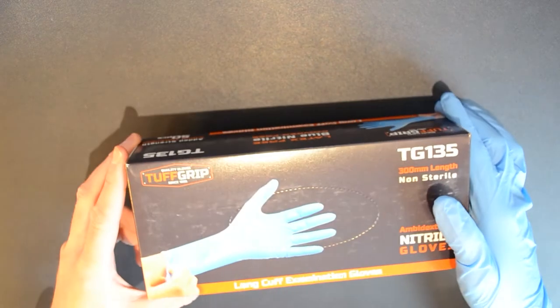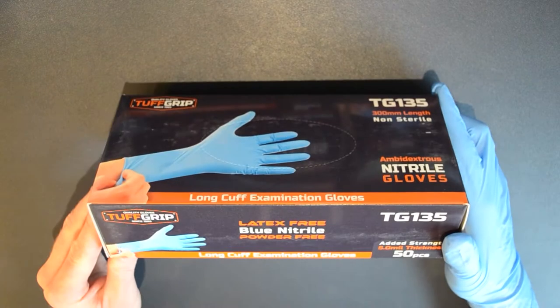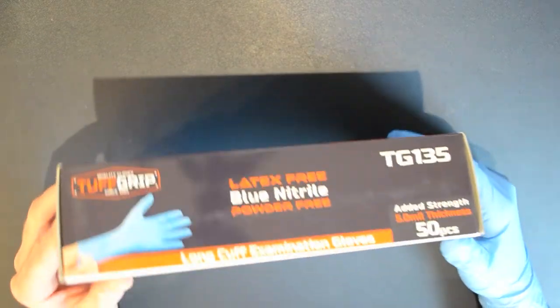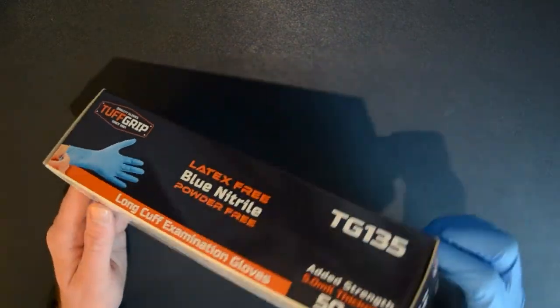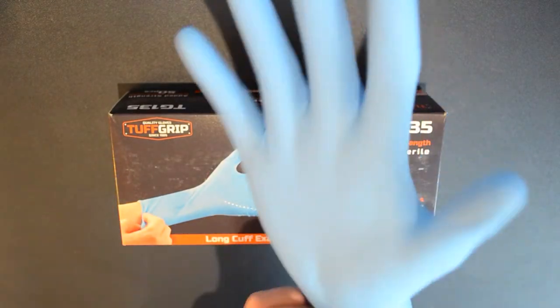Hello everybody, today I want to show you a consignment of gloves I have ready to ship next week. These are an ultra strong 5mm thick 300mm long cuff nitrile glove. These are premium quality EN374-5 virus tested by Satra in Ireland.